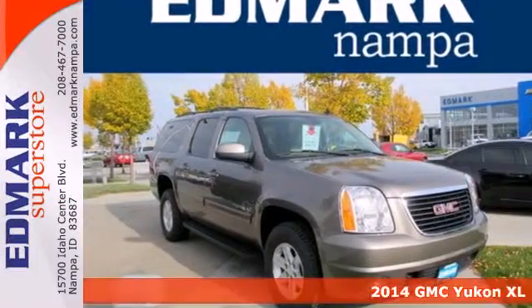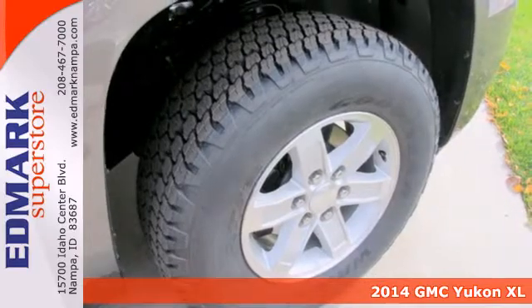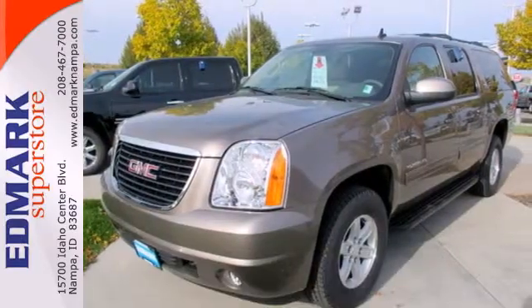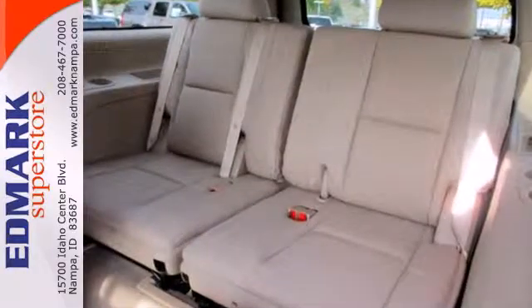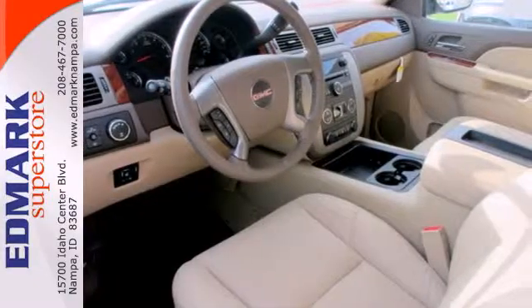It's a 2014 GMC Yukon XL. Its spacious interior has plenty of room for nine adults, plus the most cargo-carrying capacity in its class. The power front seats, adjustable pedals, climate control, and steering wheel audio controls ensure that you'll enjoy a comfortable driving experience.